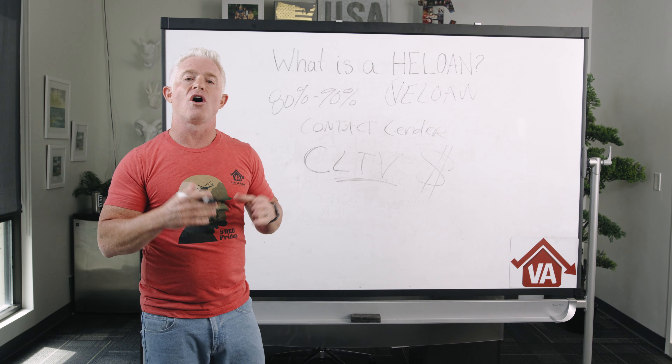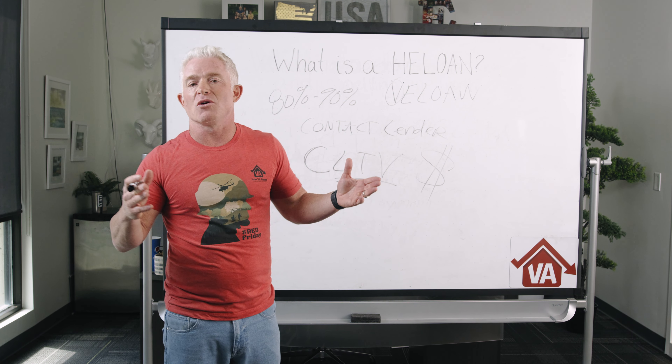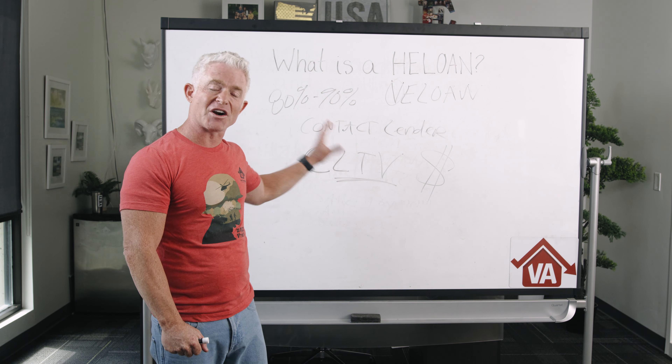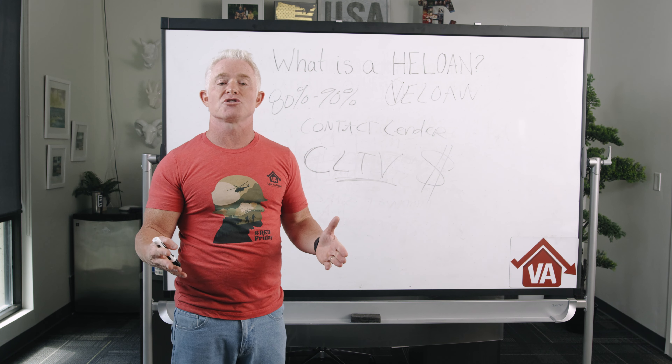Once everything is approved and you're ready to close, you go get your cash. All in all, this entire process generally takes anywhere from a couple of weeks to maybe a month or two. These loans are moving quickly right now — they're very popular while interest rates are going up and home values are so high.